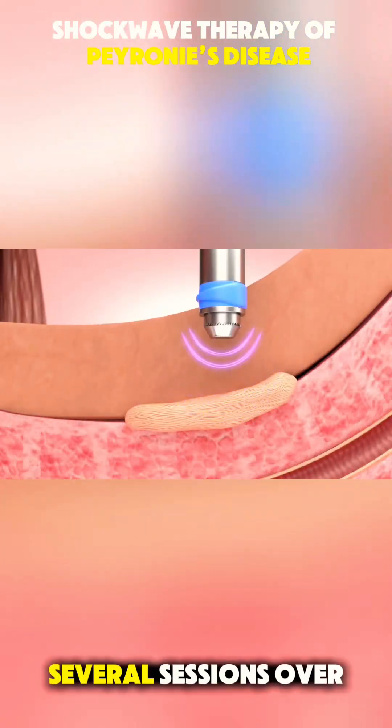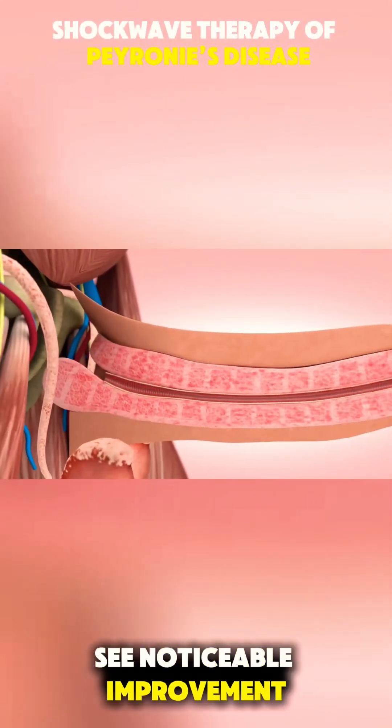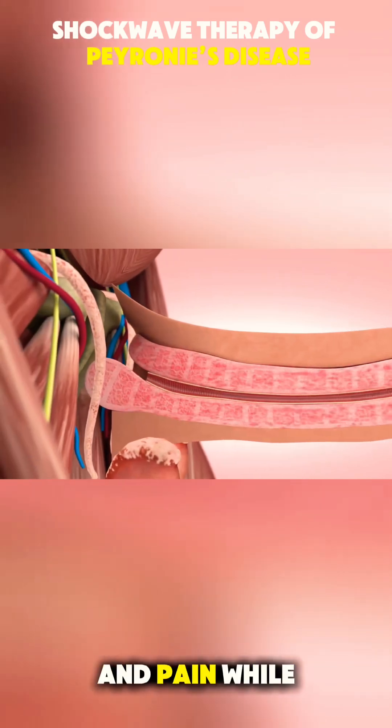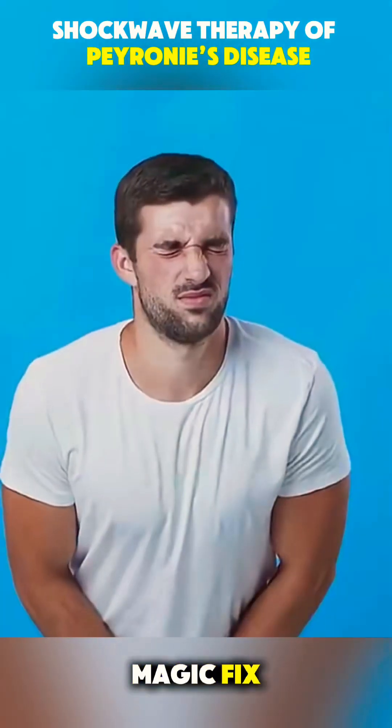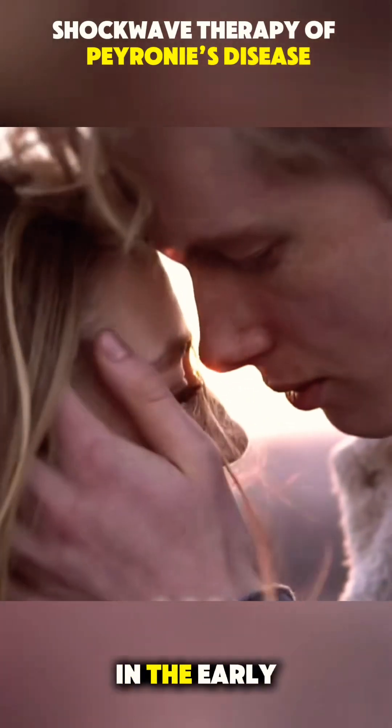It might take several sessions over a few weeks, but many men see noticeable improvement in curvature and pain. While it's not a magic fix, it's a legit alternative to surgery, especially for those in the early stages.